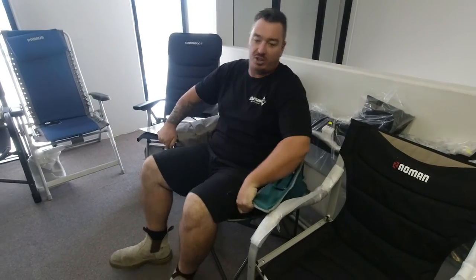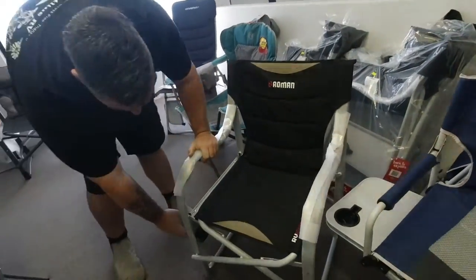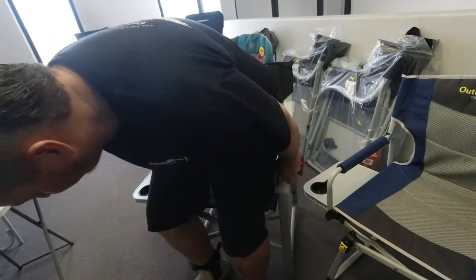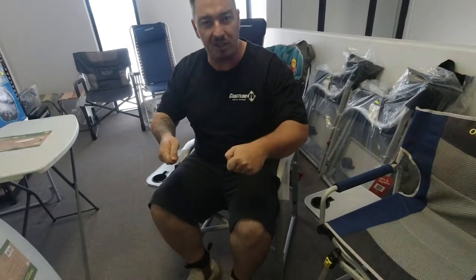By far the most common chair sold would be your director's chair — something like these wave arm chairs. They've got a little table on the side so that you can have your beer, your nibbles, dips and cheese on the side. They're the perfect height to sit at a table, have your dinner, play a game of cards, or just socialise.